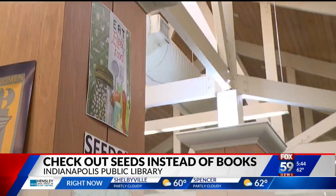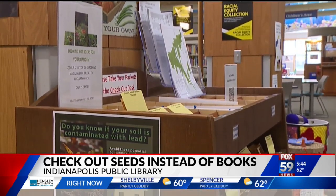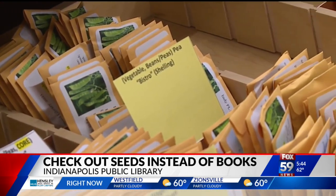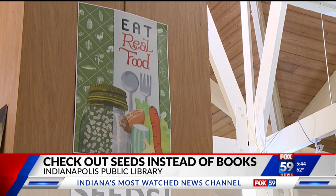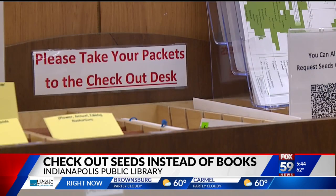This video is from the Pike Library Branch. Here you'll see several packets full of seeds that volunteers have created with instructions on the front. The goal of this program is to help areas in the city that are considered food deserts. What's inside one of those packets is designed to grow enough for a family of four for one season.